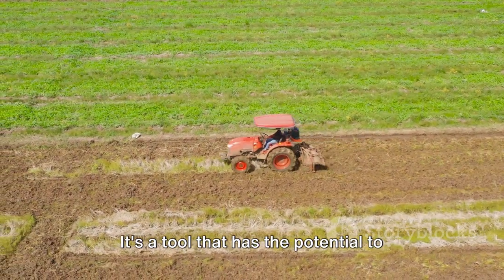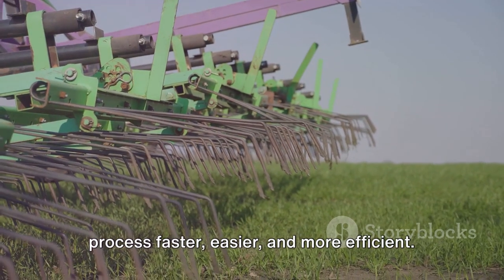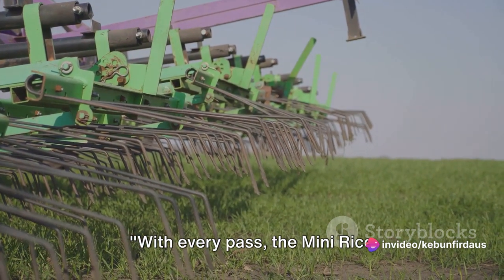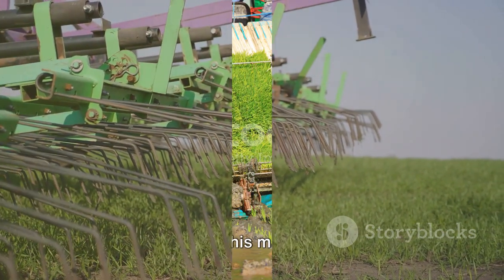The mini rice transplanting machine is a testament to human ingenuity and the relentless pursuit of efficiency. It's a tool that has the potential to revolutionize the way we farm, making the process faster, easier, and more efficient. With every pass, the mini rice transplanting machine proves that it's not just a machine — it's a farmer's best friend.